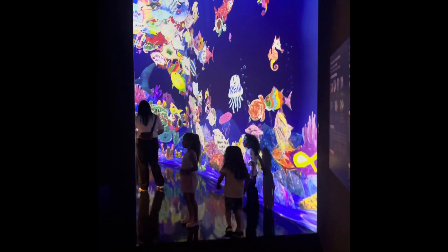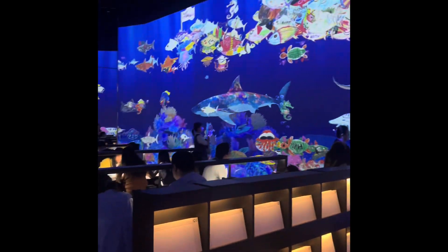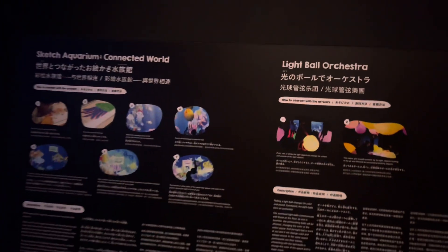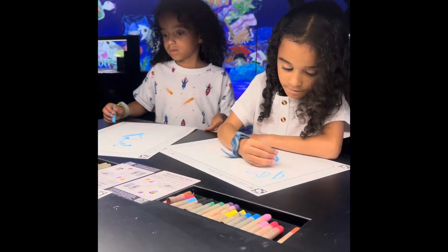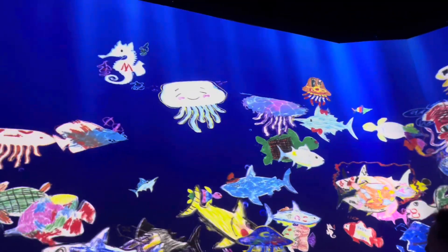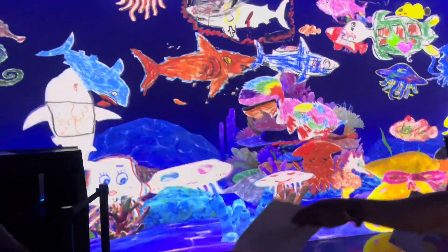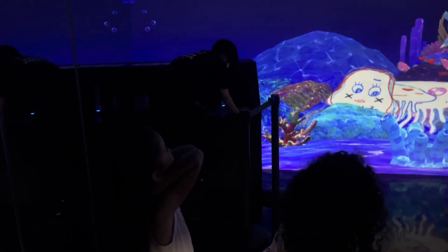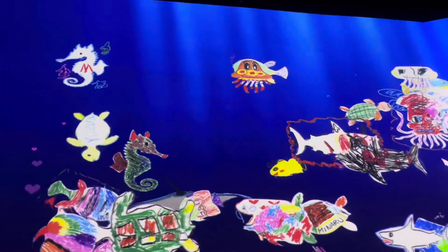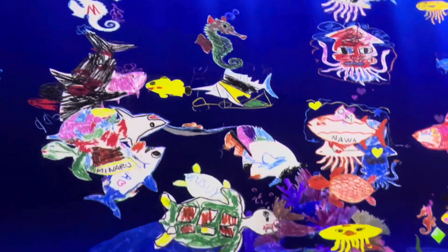We found a nice-sized room full of fish on the wall, and we figured out they were customized fish. They give you a paper and you can draw or color the fish however you want. When you're done, you hand it to the worker there, they scan it, and it literally drops down onto the screen — then you can follow the fish you created. That's definitely the third favorite thing we enjoyed out of the whole teamLab experience.